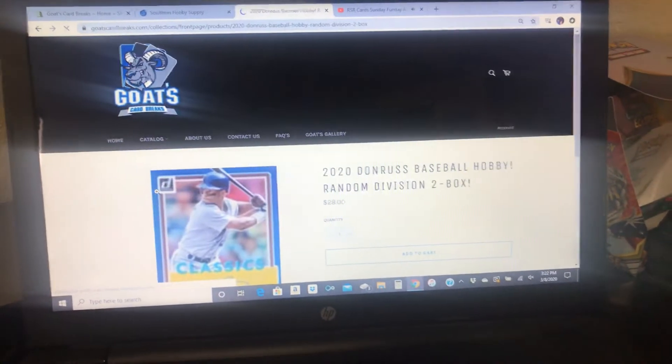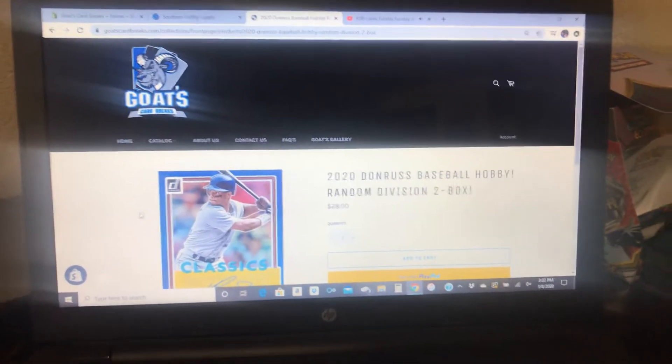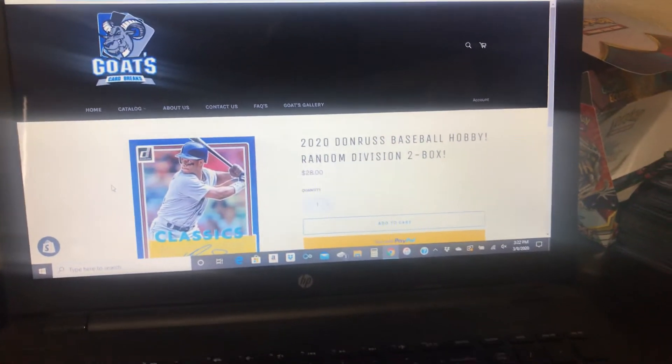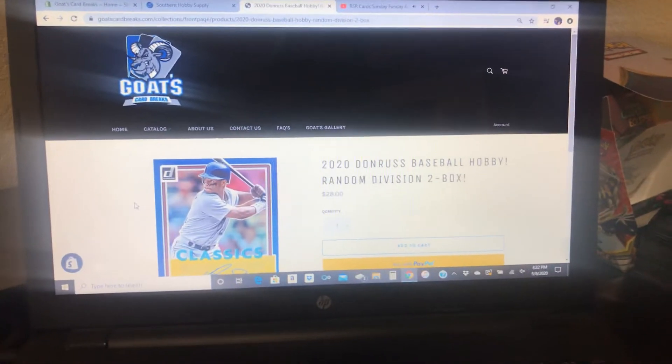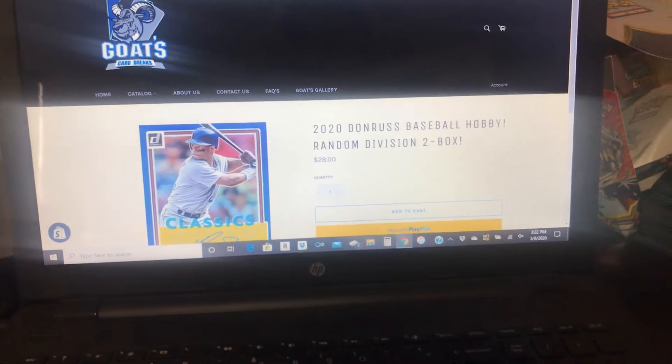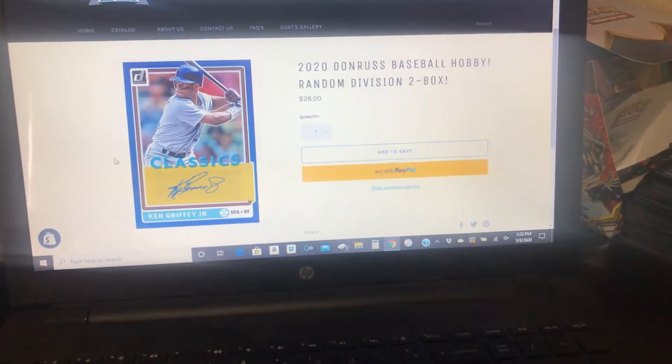This is the brand new 2020 Donruss Baseball. There's only two boxes left. We had two personals last Friday and a four box break — that was awesome. There are two boxes left, so I figured I'd do a random division to keep the price low: $28 for a whole division. Six spots left on that.